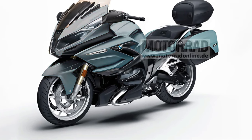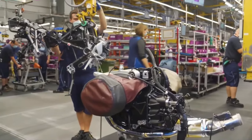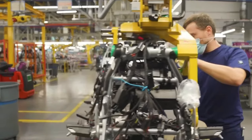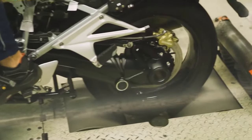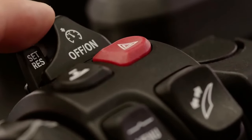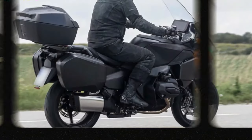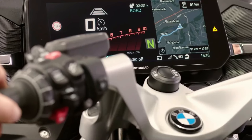Engine: Expect a powerful inline-six engine, possibly with an increased displacement over its predecessor, delivering robust torque and smooth power delivery ideal for touring. Performance: The R1300RT is designed for effortless highway cruising and dynamic handling in twisty roads, aided by BMW's expertise in chassis dynamics and electronic rider aids.